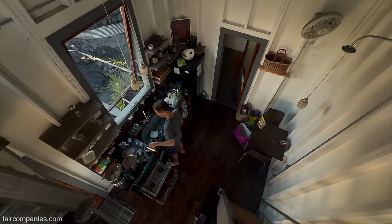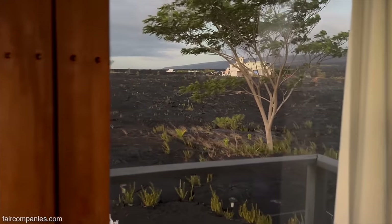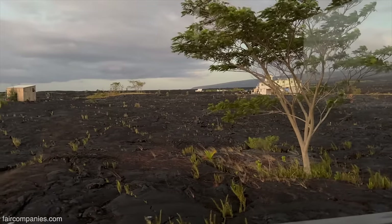So much wind. Does it feel like we're out at sea? Yeah, it feels like we're on a boat.